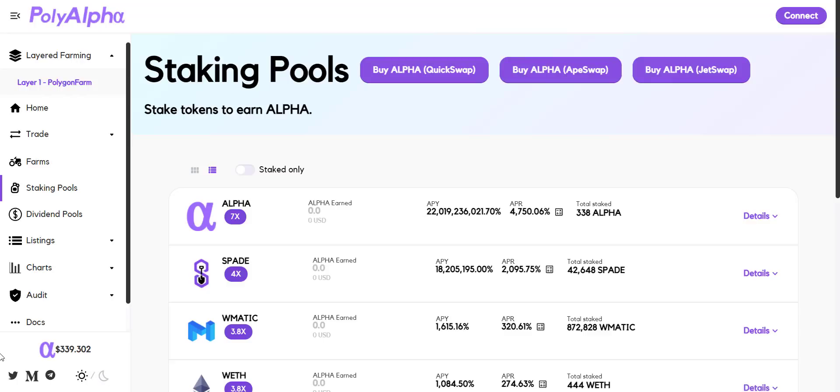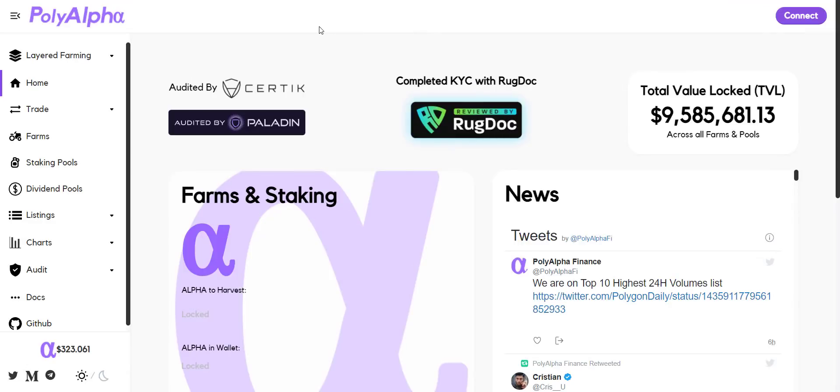From here you will get all the community links of the project, which I will also share in the video description so you can join and stay updated. So this is all about Poly Alpha. Definitely if you want to buy this token, buy it now — as the project grows, the token price will also grow rapidly and you can make some decent profit. You can also do staking and farming and earn massive rewards. We only introduce reliable and trusted projects — thousands of investors watch us daily and always make good money from our videos. I recommend this project to everyone, as I firmly believe it will do awesome in the coming days.